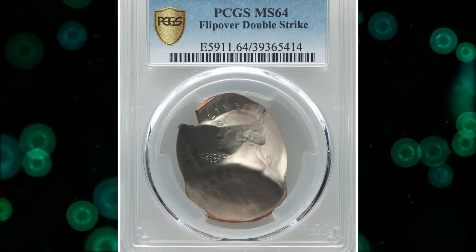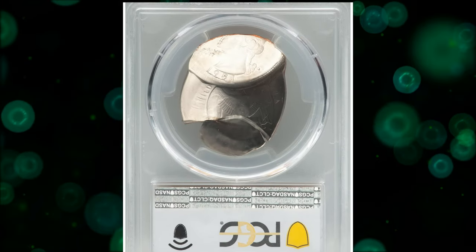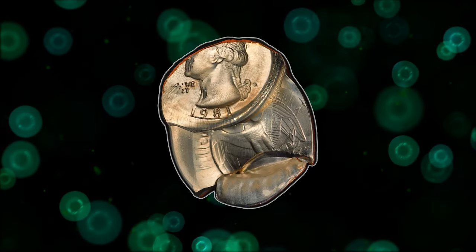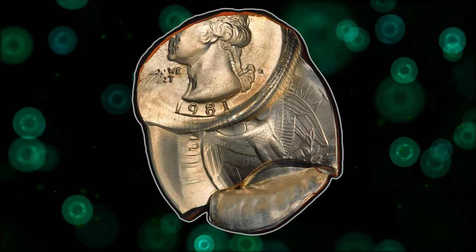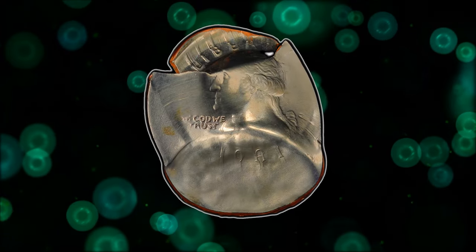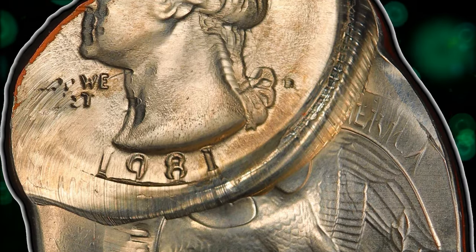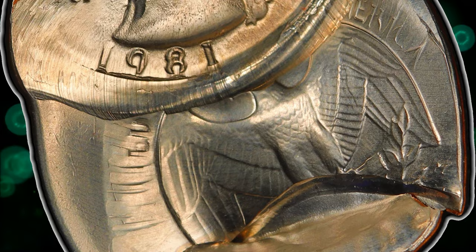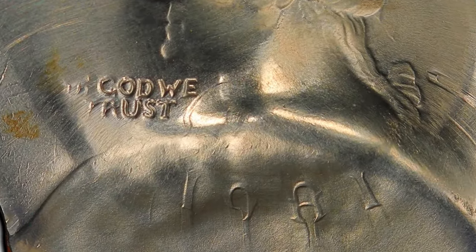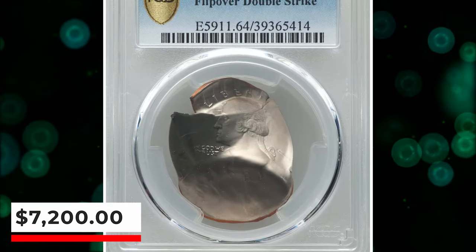Number 4: 1981 D Washington Quarter dollar with flip-over double strike, graded mint state 64 by PCGS. According to Heritage Auctions, an impressive double strike mint error — the first strike occurred with a partial indent over the lower reverse, and the second strike occurred with another planchet between this piece and the reverse die. The date and mint mark are visible from both strikes, but the second impression is significantly sharper in the date area. An incredibly well-preserved piece with satiny nickel silver luster, it was sold for $7,200.